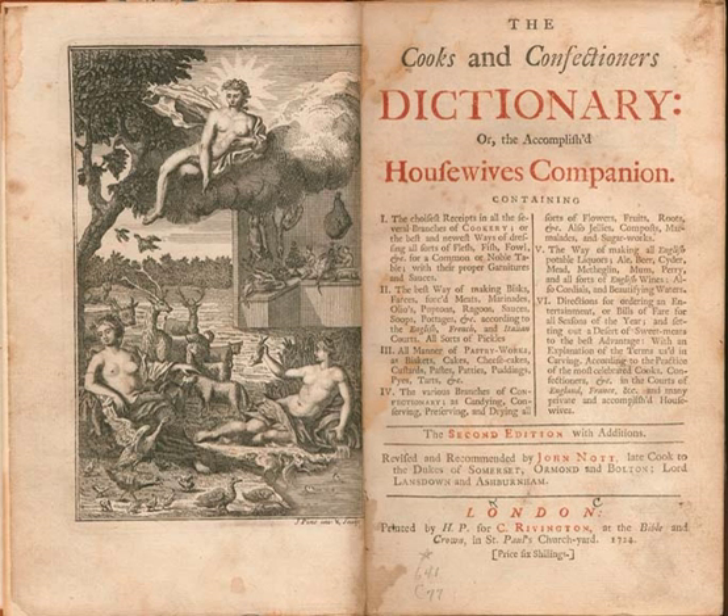Knott had been the chief cook for a string of aristocrats, named on the title page of his book as the Dukes of Somerset, Ormond, and Bolton, and the Lords Lansdowne and Ashburnham.